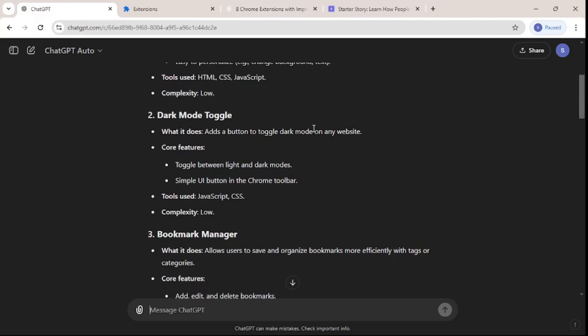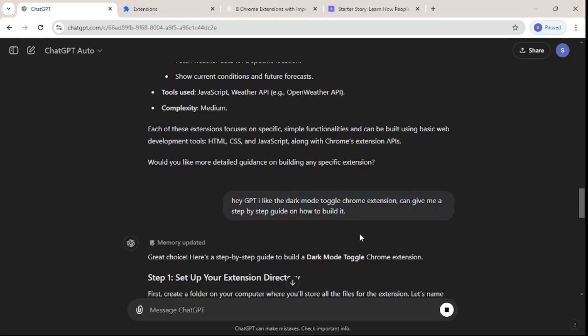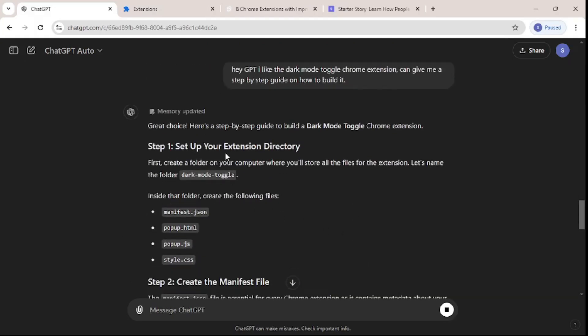The dark mode toggle will add a button to toggle dark mode on any website. The core features are toggling between light and dark modes and having a simple UI button in the Chrome toolbar. So I told GPT that I like this idea and asked it for a step-by-step guide on how to build it.